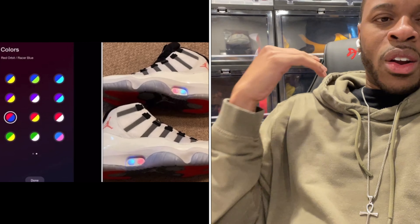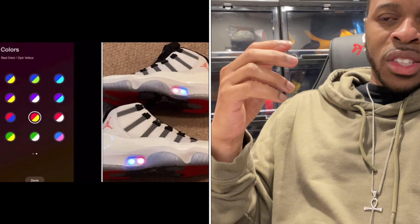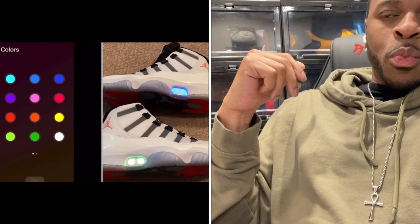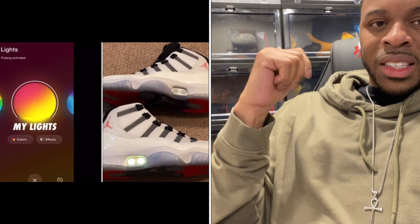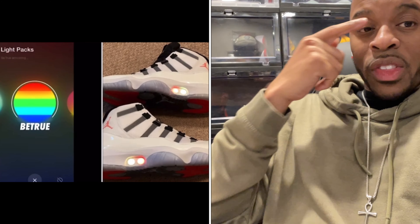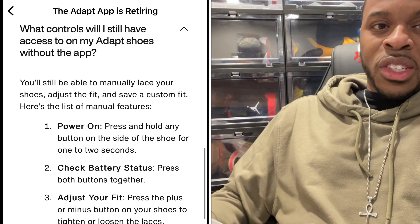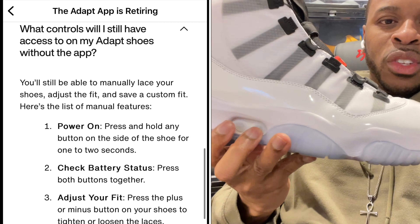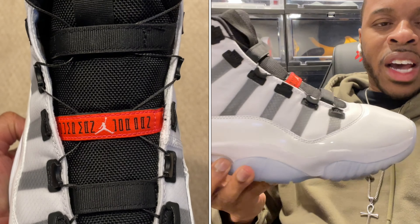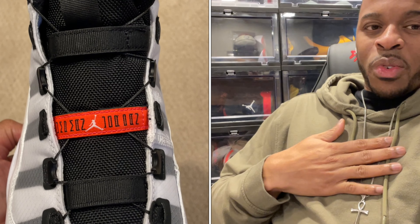Nike is stripping all of that away as of August 2024. They'll support the Nike Adapt app up until then, and after that we're kind of on our own. They're saying you can still use the Nike Adapt shoe using the physical buttons to tighten and loosen — but in my mind, that kind of sucks.